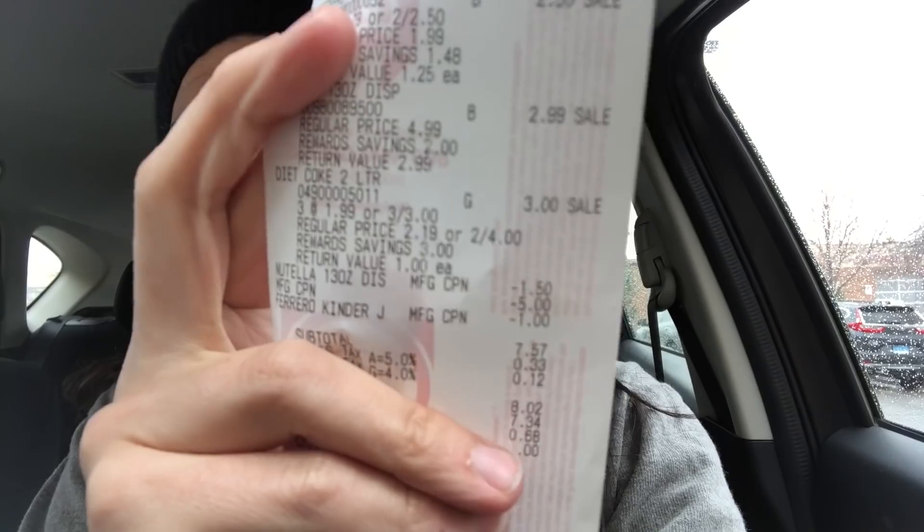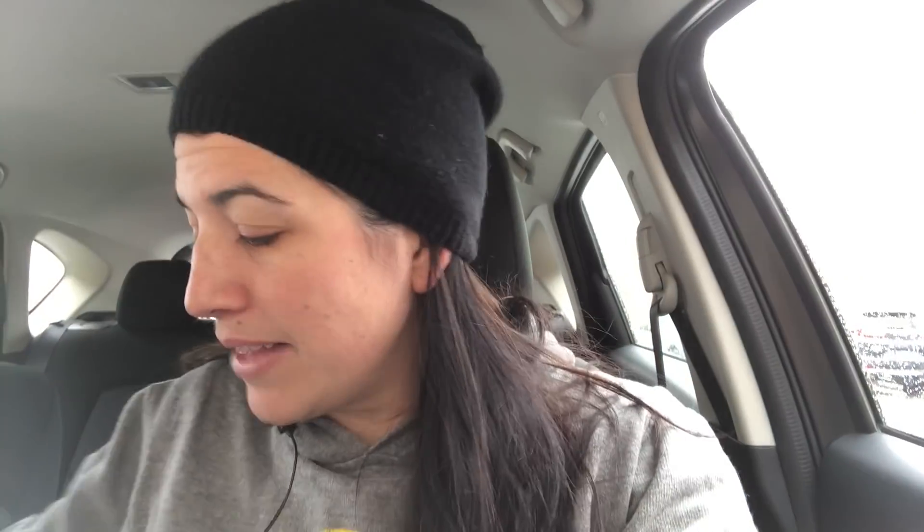The first three were just because I needed them at home. The Diet Coke 2-litres are on sale three for $3. I picked up three — a dollar per two-litre bottle. A dollar per two-litre bottle isn't actually too bad. Three for $3 for that one.